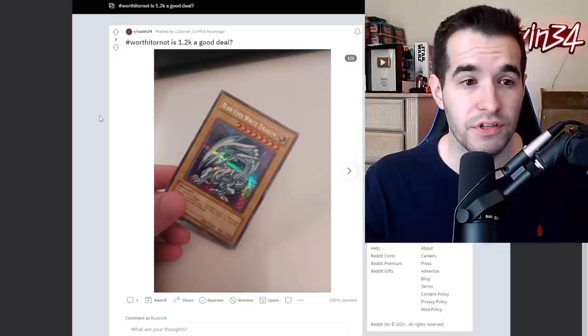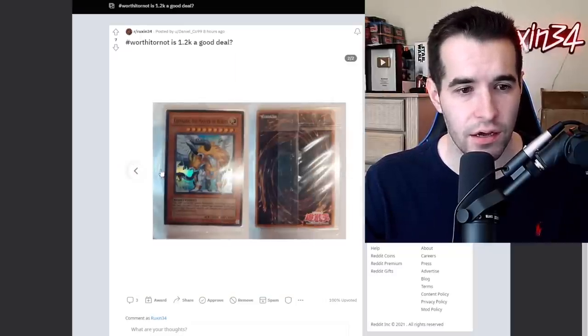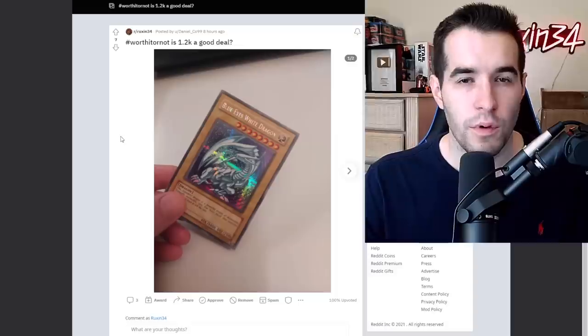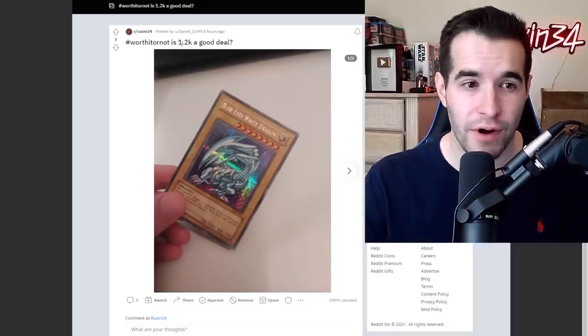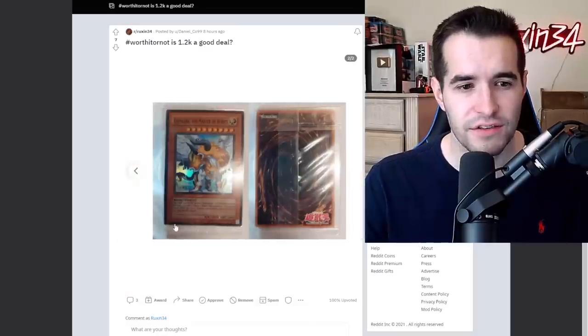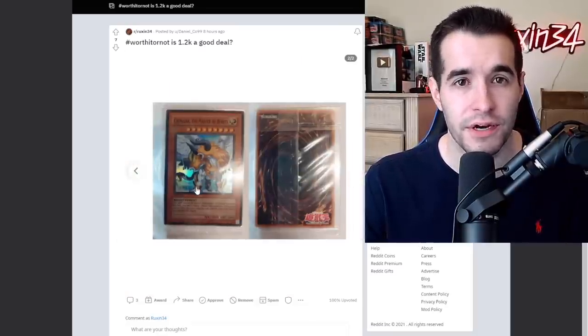Worth it or not — is 1.2k a good deal? This is a DDS Blue Eyes White Dragon. Let's check out the DDS Blue Eyes value. This picture gives us absolutely no information on the condition of the card. This card could be heavily played for all we know. It's going to be tough to tell for sure if it was worth it or not, but right now it's looking pretty good if this card is light played or near mint. I know this card is actually fairly valuable even though it is a replica.